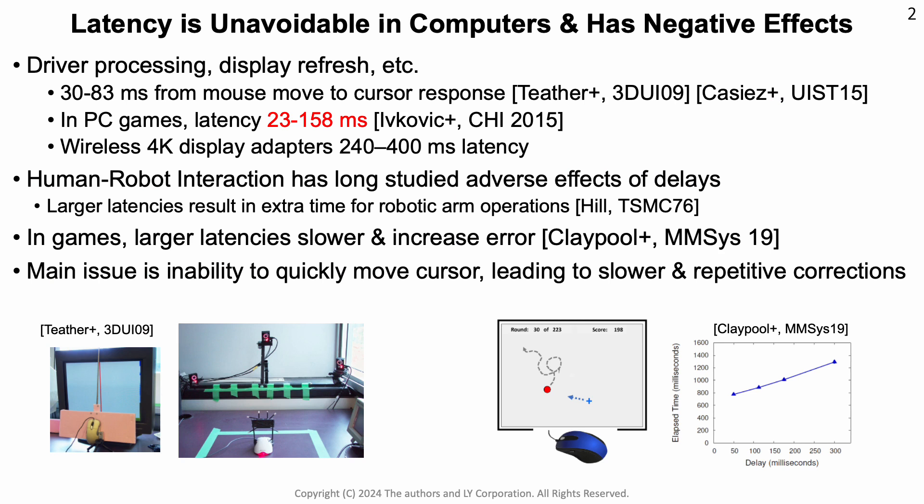Latency is unavoidable in computers. For the mouse, it typically measures somewhere between 30 and 83 milliseconds on the desktop, in games ranging from about 20 to 150 milliseconds, but can be as high as 400 milliseconds for wireless display adapters. It is well known that latency has negative effects. In human-robot interactions, these effects have been studied for a long time, and larger latencies result in longer operation times.